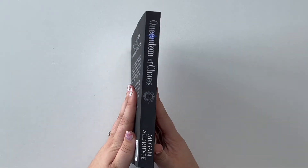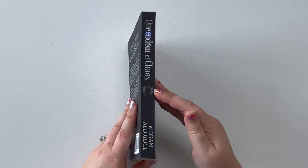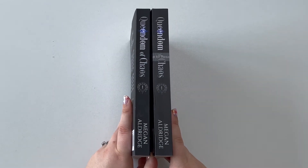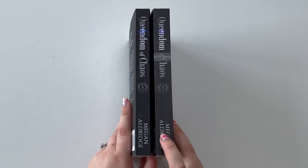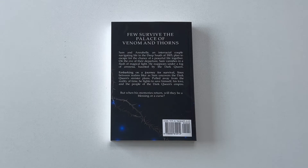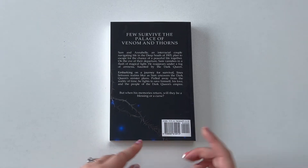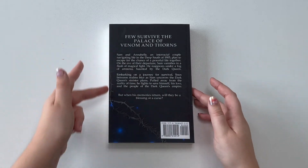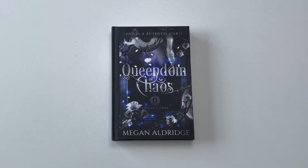Looking at the spine, everything is beautiful — we have my title, the book number, and my name. They do look different in thickness for sure. It's the same number of pages but the Amazon KDP is thicker. Looking at the back, even though these are author proof copies, you'll notice that we do not get that 'do not resell' on the front and you do get your barcode on the back, so technically you could sell these. Everything is centered and to the edge — everything looks beautiful.